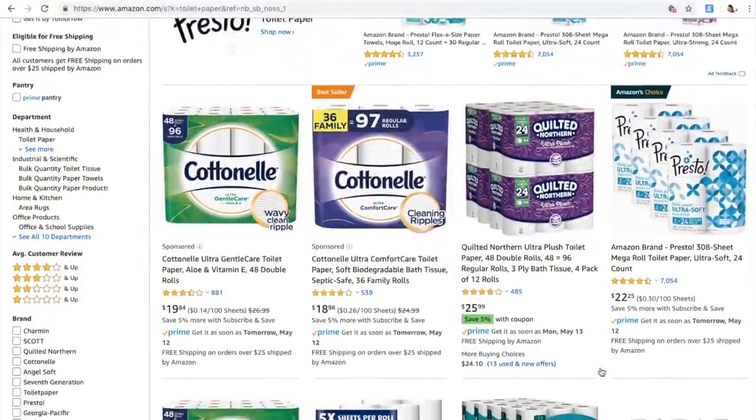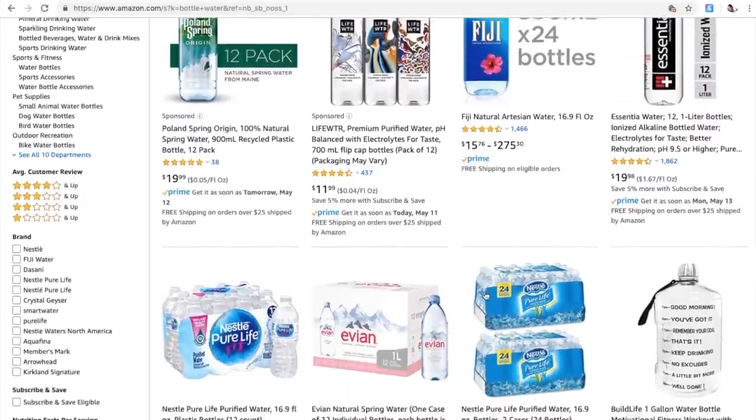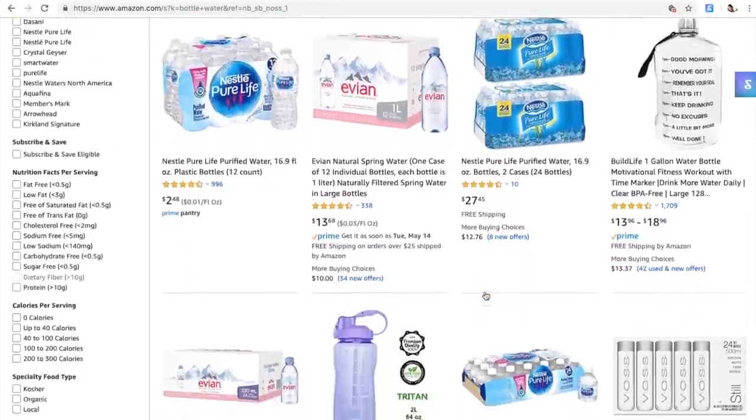Laundry soda, toilet paper, bottled water are my staples that we use a lot. So shopping online and having these bulky items delivered to your door is priceless.